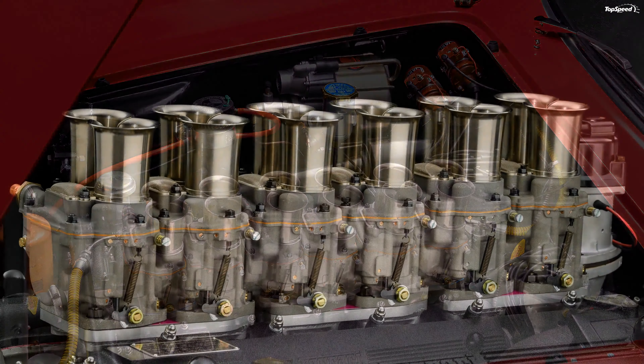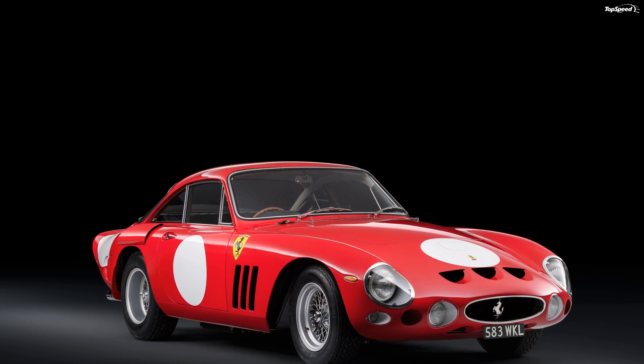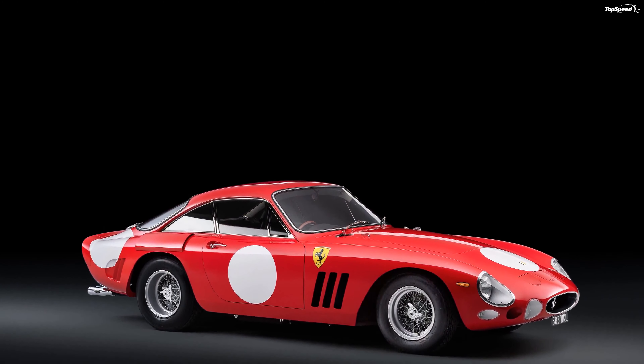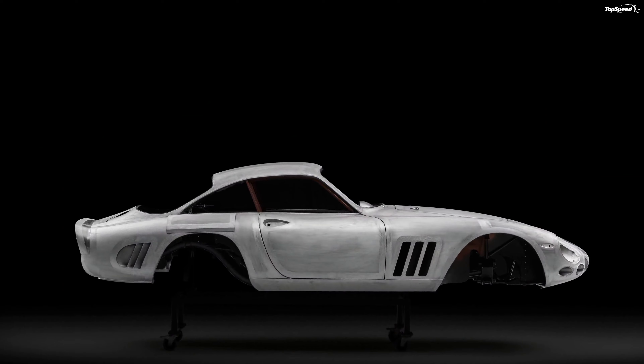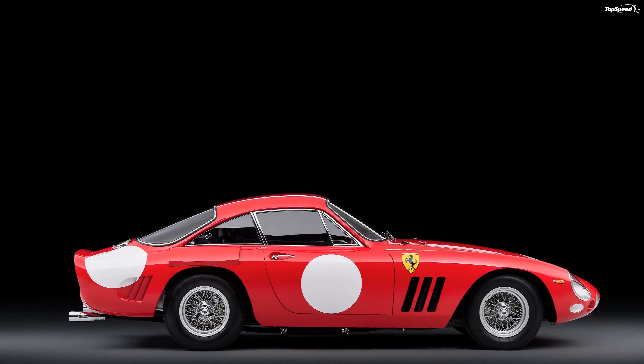The suspension was completely refurbished and the rear received a more road-oriented setup. It consisted of a 5-bar linkage with leaf springs and a coil helper damper, as opposed to the panhard rod and Watts linkage. The front suspension is a double wishbone with coil springs and a telescoping damper.